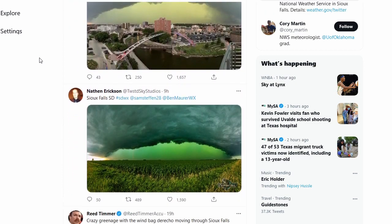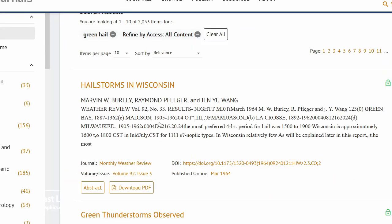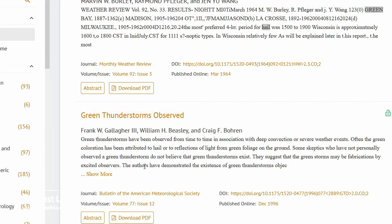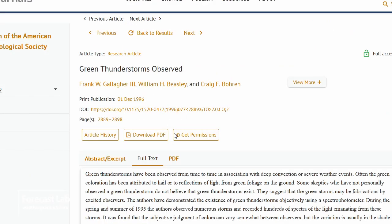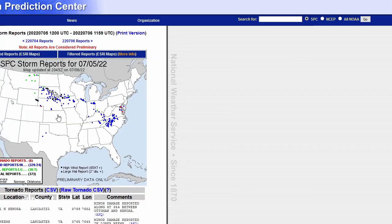As far as what causes that — if you go to the AMS Journal site and put in 'green and hail,' you'll find a paper from 1996 in the Bulletin of the AMS called 'Green Thunderstorms Observed.' This particular event, I don't think it really involved much hail. If it did, it was suspended aloft. And you can see here — not really any hail reports.